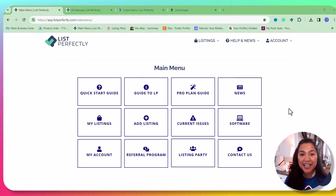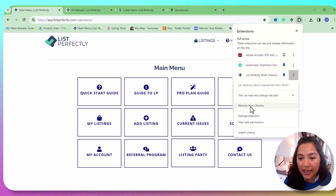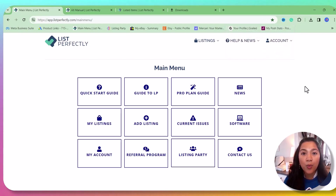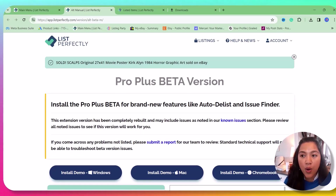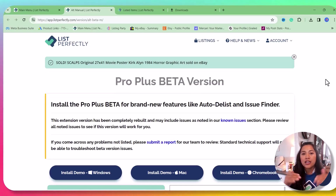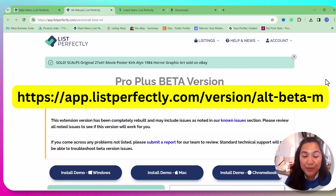If you've been reselling with List Perfectly, this is the most important part. Go to the Extensions icon in your browser, click the three dots next to List Perfectly, and select Remove from Chrome, then confirm Remove. Now we're going to download the newest version of the List Perfectly extension. Go to the Pro Plus Beta version page — I'll put the link on screen and in the description below.